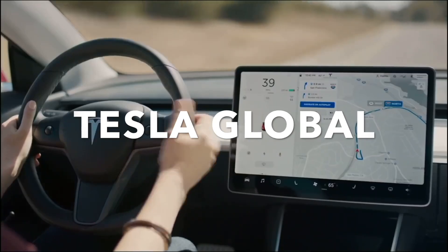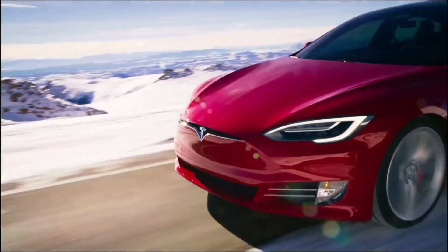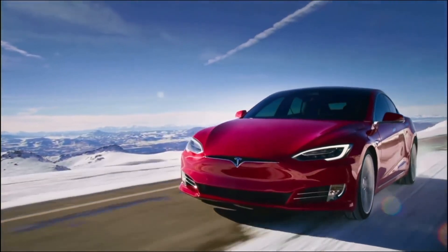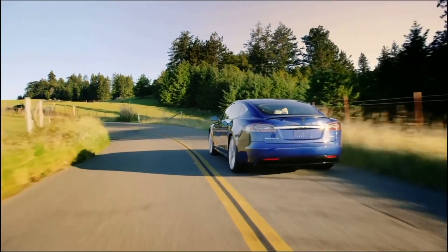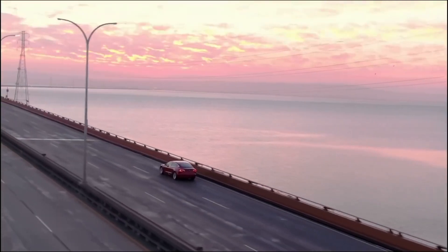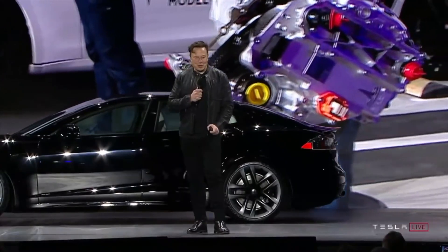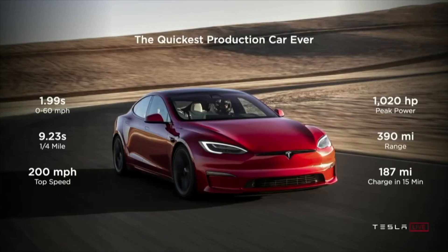Welcome to Tesla Global, the home of the latest and greatest Tesla news. Today we take a look at Tesla's yoke under fire again, showing little benefit in a new dismissive review, and also Tesla unofficially tops J.D. Power's Appeal Study once again. If you would like to support the channel, press the join button next to the subscribe button to find out about exclusive benefits. Without hesitation, let's get into the video.